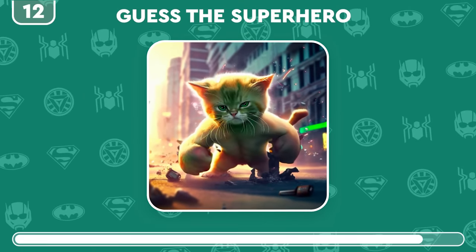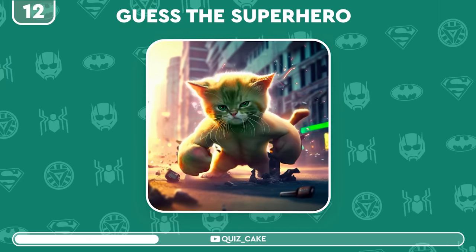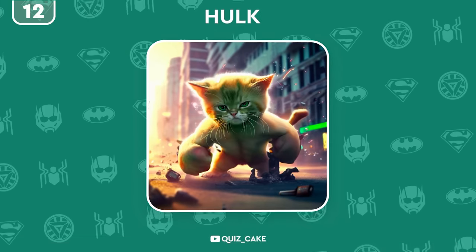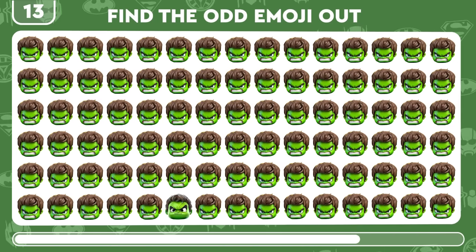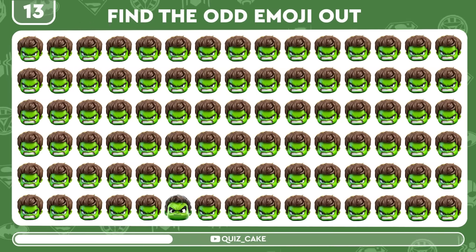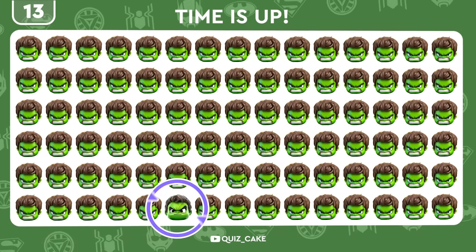Look at that adorable green kitty. Recognize the hero. Of course, it's the Hulk! Locate the emoji that stands out as the Hulk. Boom — smashingly well done.